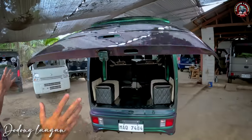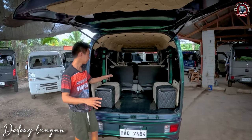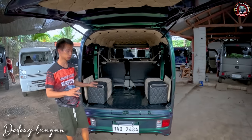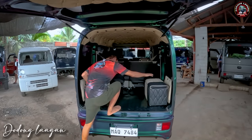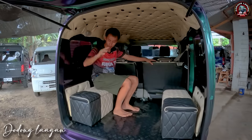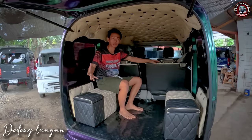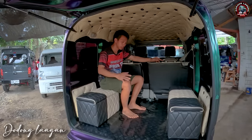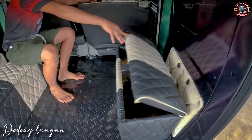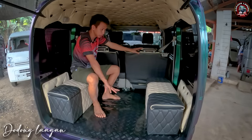Check natin dito sa likuran. Makita natin dito yung ating likuran, nilagyan natin ng third seat based sa request ng ating customer. At the same time, pwede natin ito gawing storage box. Napakalaki pa ng space pag upo tayo dito. Brand new na po yung ating matting.